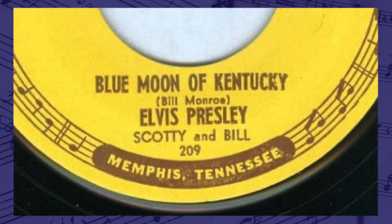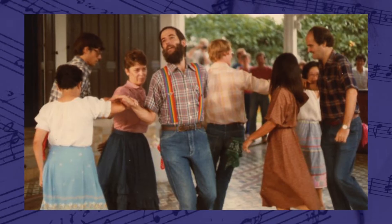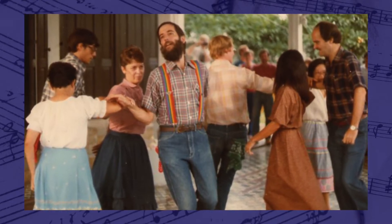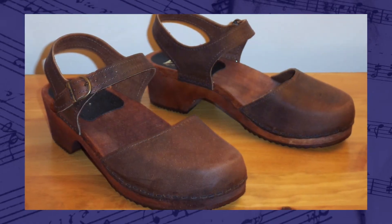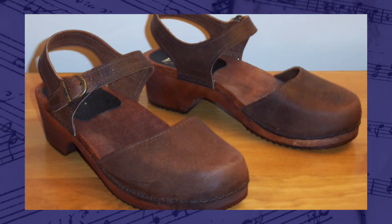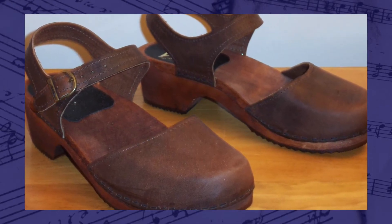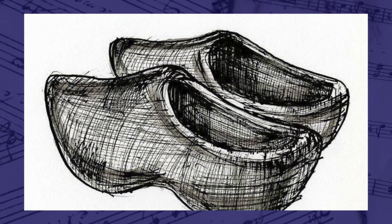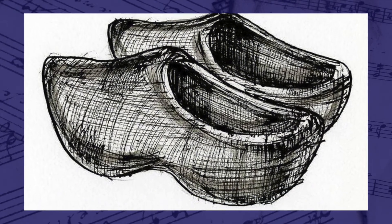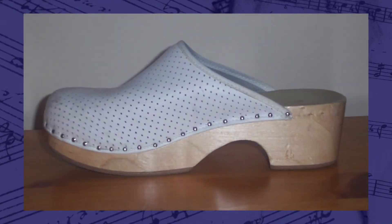The official Kentucky state dance is clogging, a type of folk dance where the dancer uses footwear to emphasize downbeats with the heel and toe. Clogging requires special shoes to help make the beat and is different from tap dancing because the dancer does not move their upper body as much.